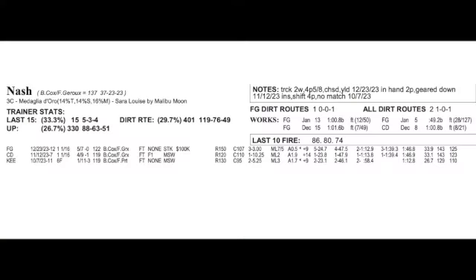Nash is 5-2 on the line for trainer Brad Cox, with Lauren Giroux riding back. This one disappointed last time out — he was my top choice in the Gunrunner Stakes. After his visually impressive maiden win at Churchill Downs at a mile and a sixteenth on November 12th, I made him my top-ranked Kentucky Derby contender. But then he underperformed in the Gunrunner, finishing a clear third at 1-2 odds.